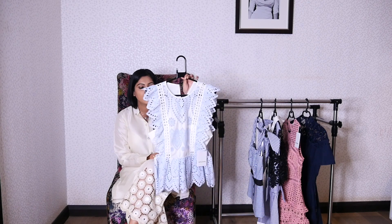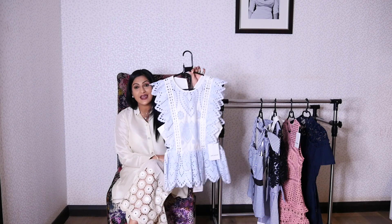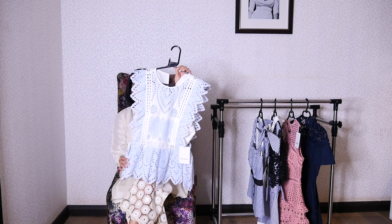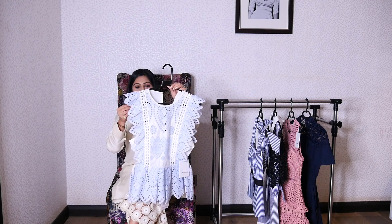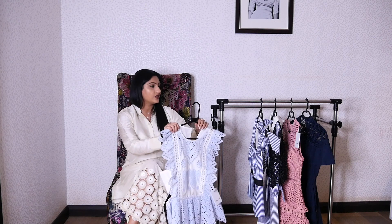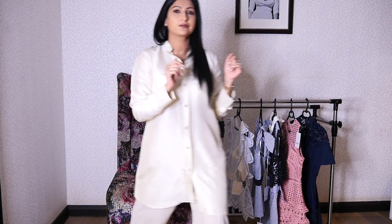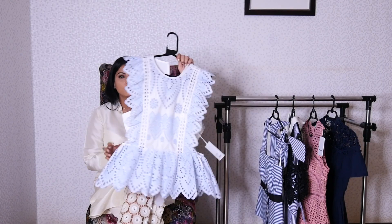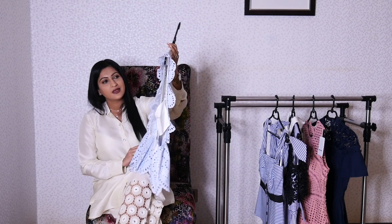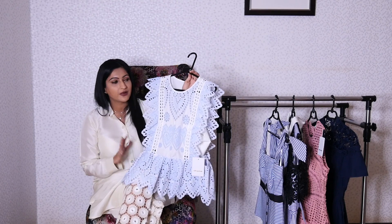I got this gorgeous top — it's an excellent choice for summer and so beautiful. Sorry, someone was looking for me — hang on one second. So first up is this gorgeous top right here; it is so, so beautiful and one of the first things that caught my eye when I was looking around at the brand.